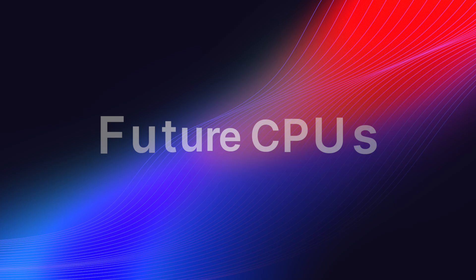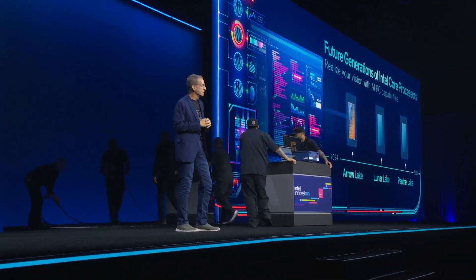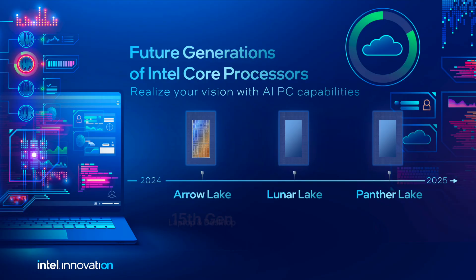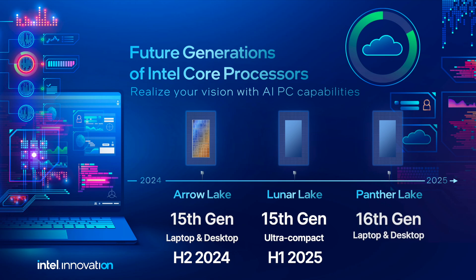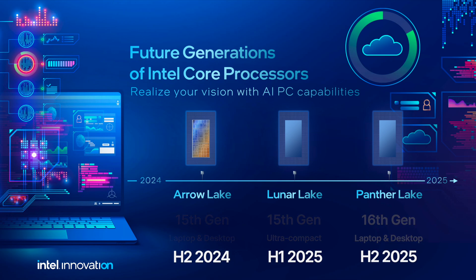Now let's delve into the future Intel processors. The roadmap shared by Pat Gelsinger at Intel Innovation Day 2023 highlights the Arrow Lake, Lunar Lake, and Panther Lake processors. The Arrow Lake architecture is set to power the upcoming 15th generation of laptop and desktop processors, expected to arrive in the second half of 2024. Lunar Lake is designed for ultra-compact devices and is slated for launch in the first half of 2025. Finally, Panther Lake is currently in the plans to drive the 16th generation of Intel desktop and laptop processors by the end of 2025.